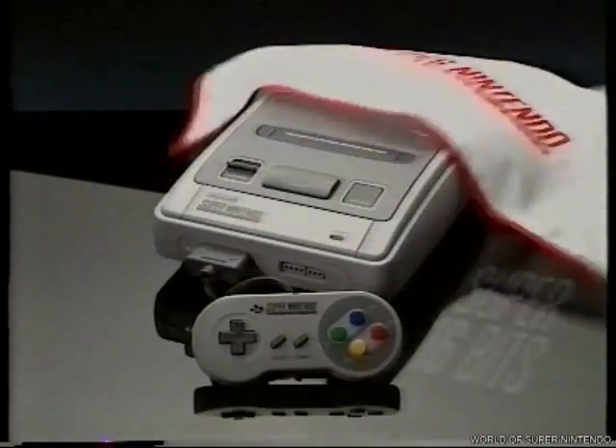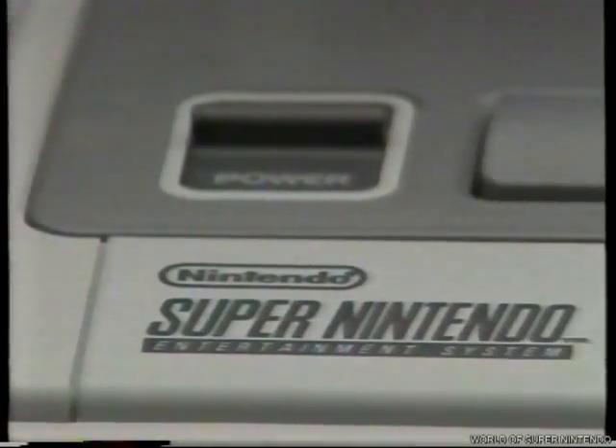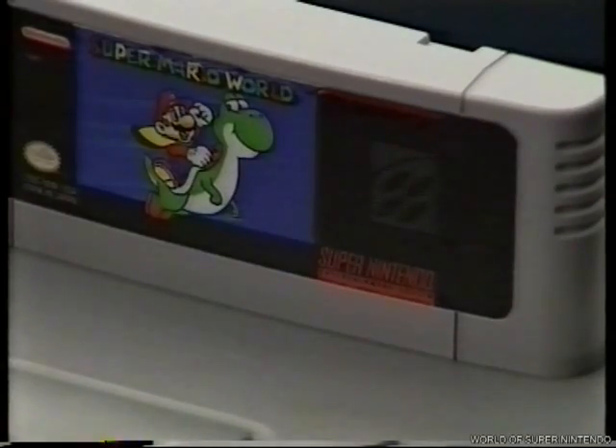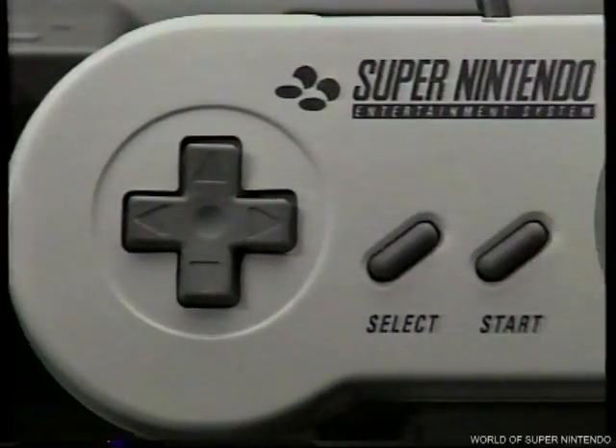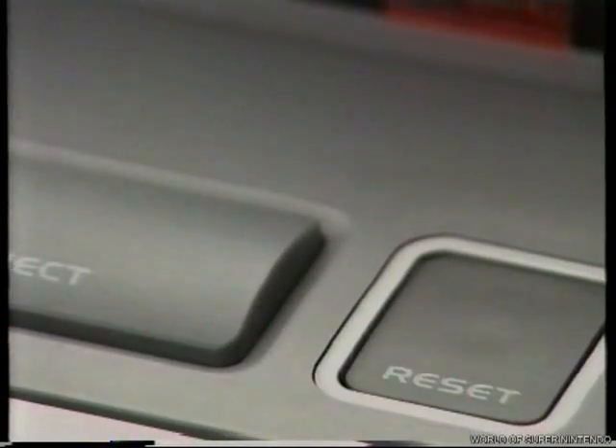Con todos vosotros, Super Nintendo, la consola con tecnología Super 16 bits más esperada. La última creación de Nintendo, bestial, con un cerebro muy superior a cualquier consola de 16 bits que hayáis visto jamás. Porque Super Nintendo no tiene uno, sino cinco microprocesadores: uno central de 16 bits, más dos especializados en vídeo y otros dos en audio. Y porque su memoria es, ojo, de 256K.